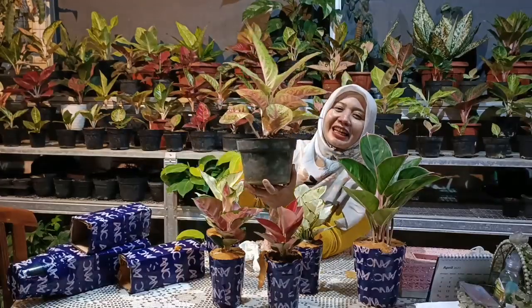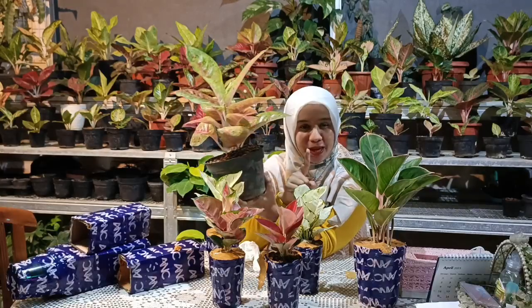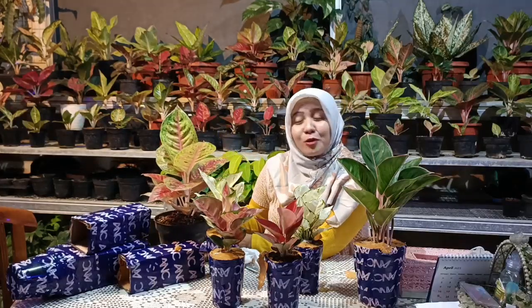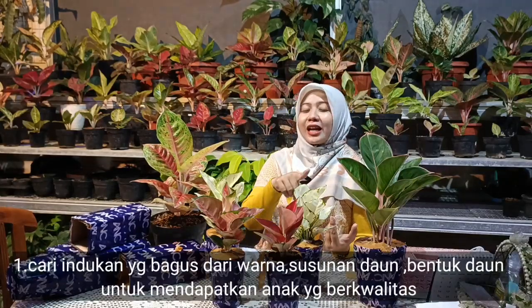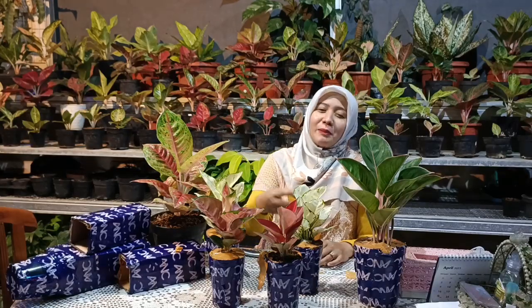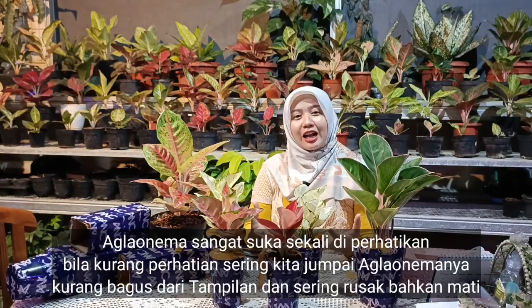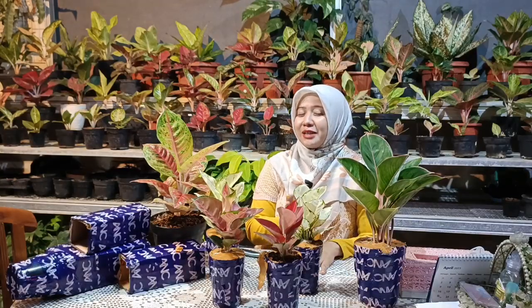Aglaonema murah tapi terkesan mahal kalau kita mampu merawatnya. Pertama, cari induk yang bagus. Kalau sudah dapat yang bagus, dirawat secara maksimal: pemberian nutrisi, penyiraman yang tepat, dan pengecekan setiap hari. Karena setiap hari kadang ada daun yang menguning. Kalau daun menguning tidak segera dibuang, itu akan menyebabkan berkumpulnya bakteri dan penyakit-penyakit lainnya.